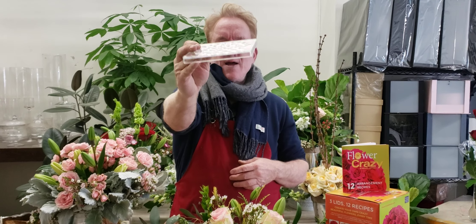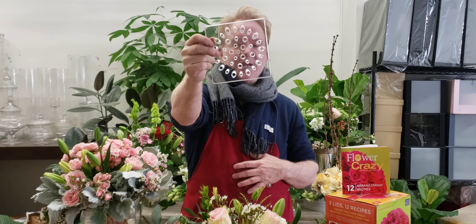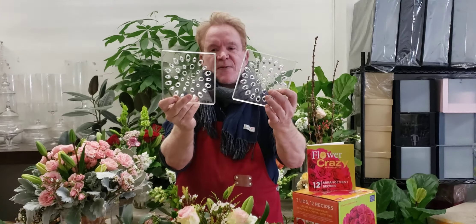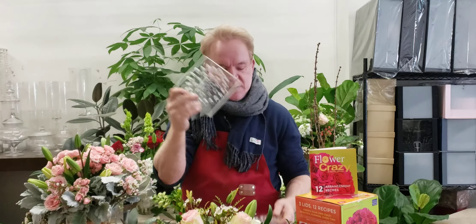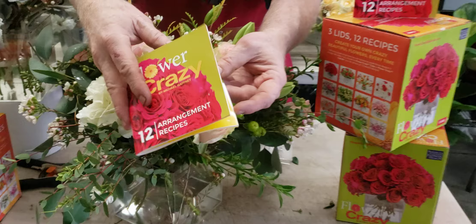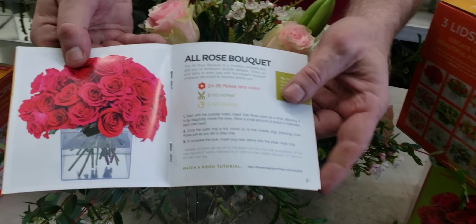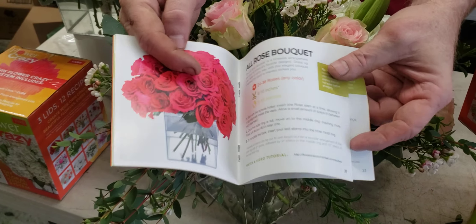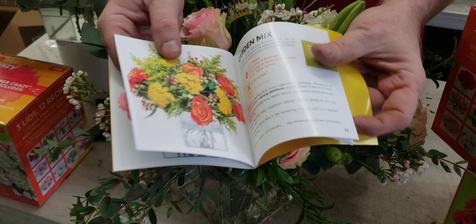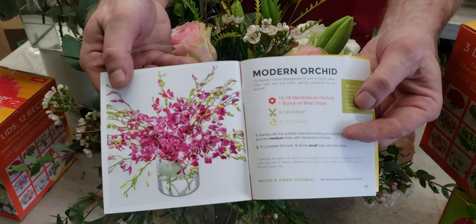Flour Crazy comes with different lids with perfect beveled holes that will hold your flower. It's like a reverse frog. I'm the only one who does this — this is patented. No one else can do it. There are three different lids that come in every box: different size holes for roses, peonies, baby's breath. There's a recipe book that gives you 12 different styles of design, including all the recipes, the list of flowers, mixed designs, and contemporary designs.